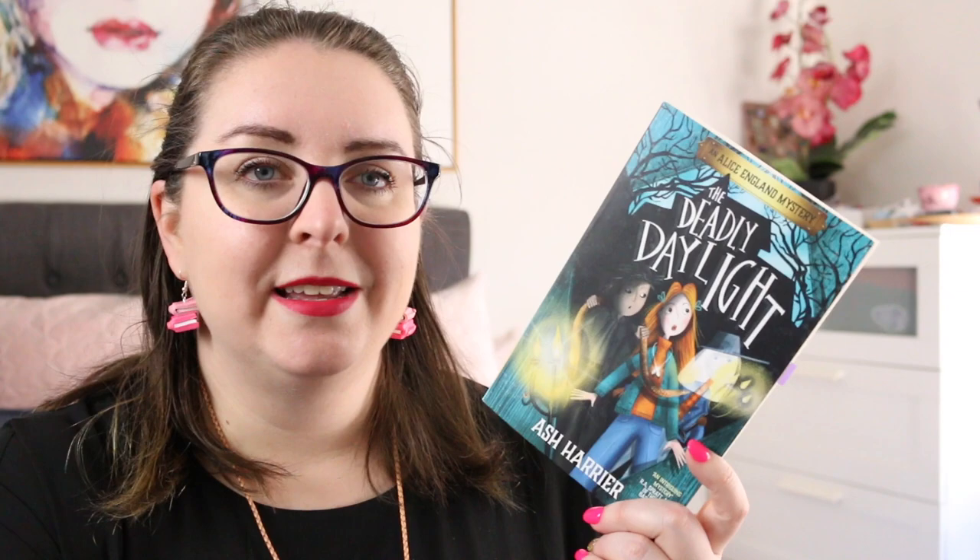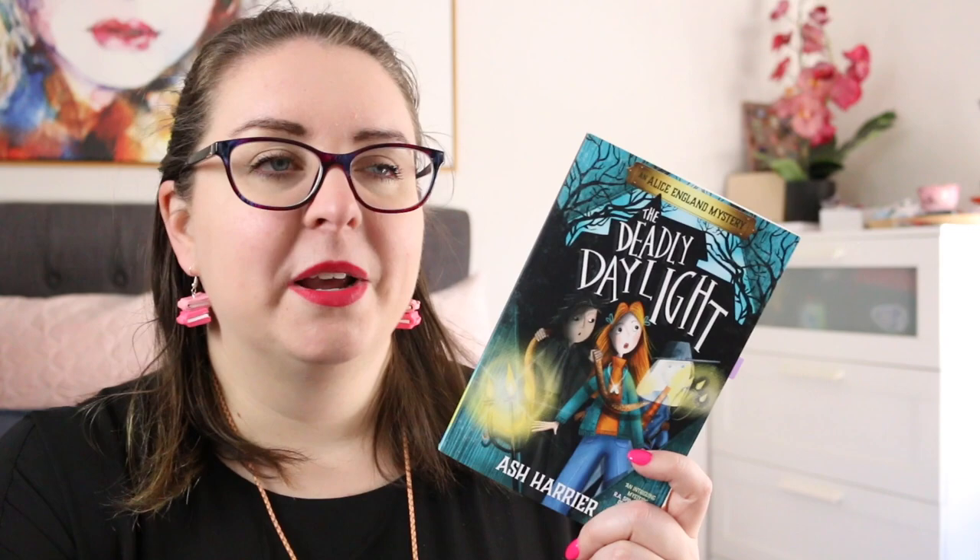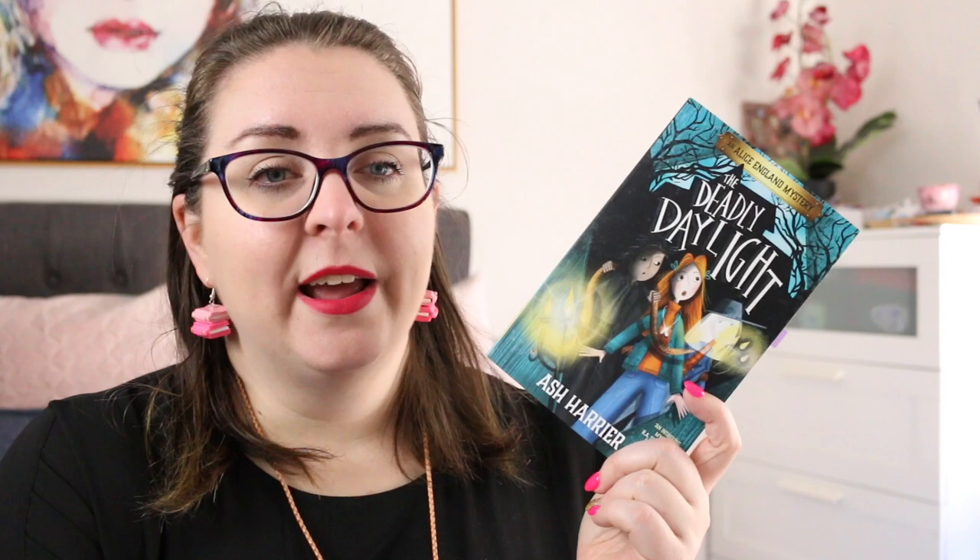I also read The Deadly Daylight by Ash Harrier. This is book one in the Alice England mystery series. It's about 12-year-old Alice who lives with her dad, who owns a funeral home — she helps out there every now and then, which makes her a bit of a social pariah. She struggles with social skills and is not at all interested in phones, TV, or social media. She ends up meeting Violet at school, and they become acquaintances. Violet has a sunlight allergy so she's always covered head to toe in dark clothing, and this runs in her family. When her uncle George dies because of his sunlight allergy, Alice becomes intrigued.